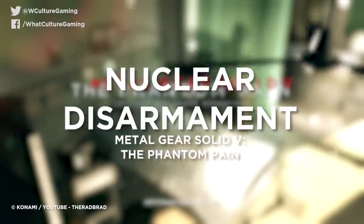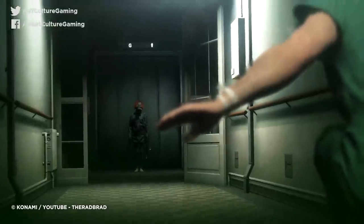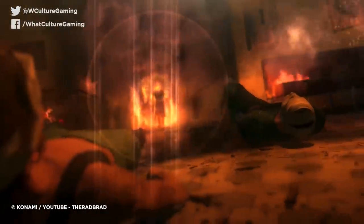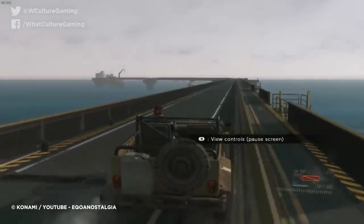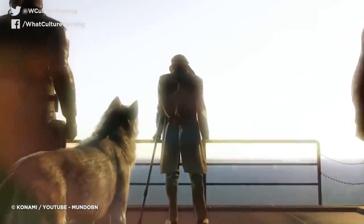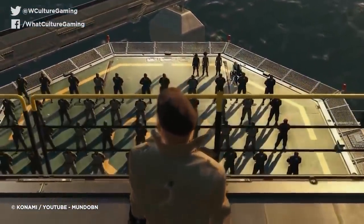Number 3: Nuclear Disarmament — Metal Gear Solid V: The Phantom Pain. Now for a video game easter egg that serves as a damning indictment of human nature. The Metal Gear Solid series has always had a strong anti-nuke message running parallel to its silly factions. But there's something especially depressing about Metal Gear Solid V's nuclear disarmament event. When kitting out Mother Base with all manner of defenses and helicopter paint jobs, another checkmark on the list is to create a nuke as a deterrent for other players. Kojima prepared a cutscene intended to trigger only if every single player in the world disarmed their nukes.